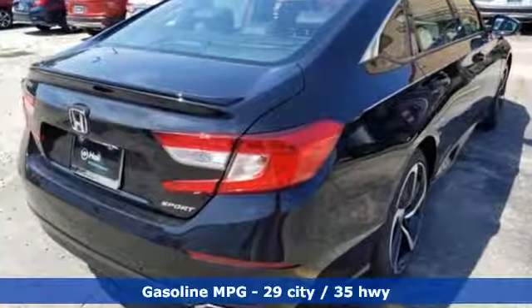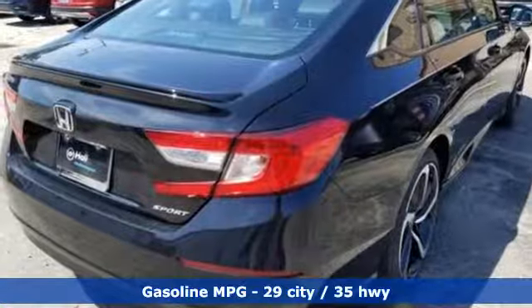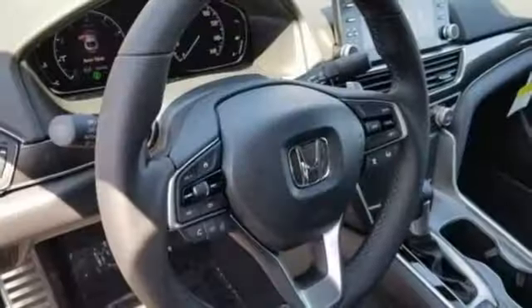It comes with all the amenities you need: streaming audio, wireless phone connectivity, dual zone climate control, push-button start, and leather steering wheel.